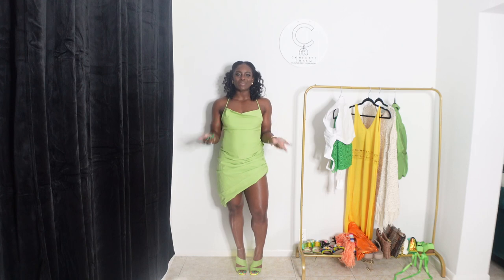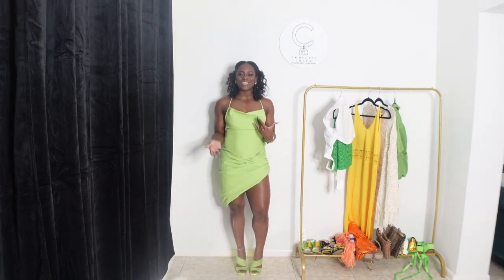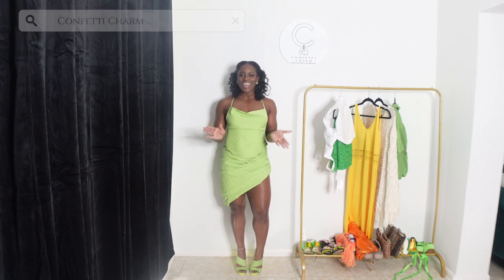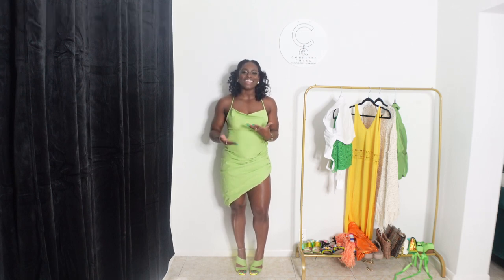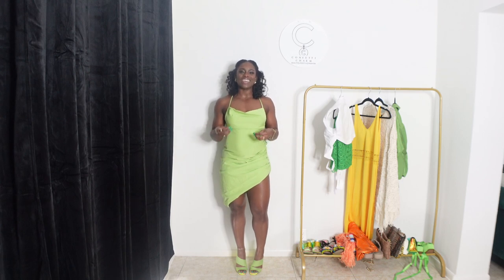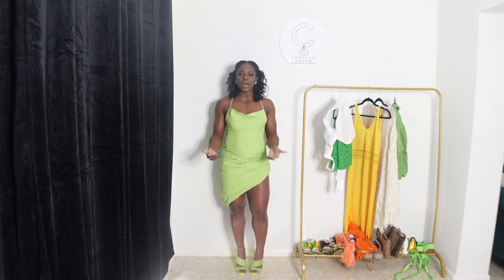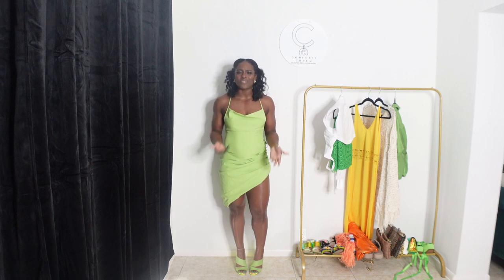Hey y'all, welcome to Confetti Charm. My name is Jaylen and on this channel you'll see a little bit about fashion, fitness, lifestyle, and some things in between. Today I have a mini H&M haul — I grabbed a few pieces from there. It's kind of like me starting to put that summer and spring flare inside of my wardrobe. They had color, so I grabbed a few color pieces. Let's go ahead and get into this video — I'm going to try this stuff on and see if I like it.